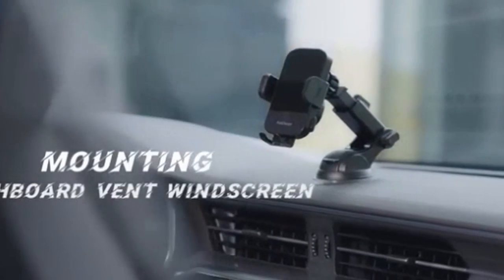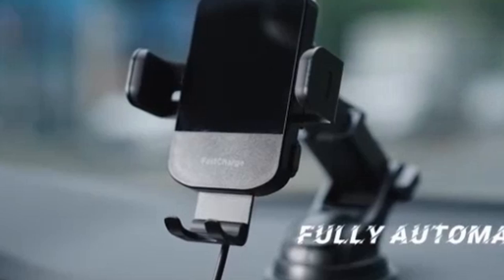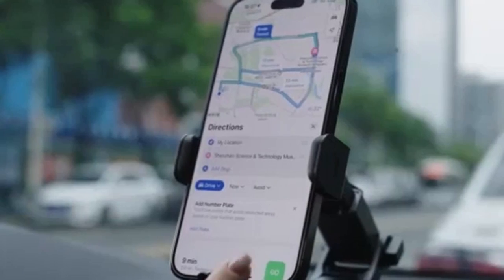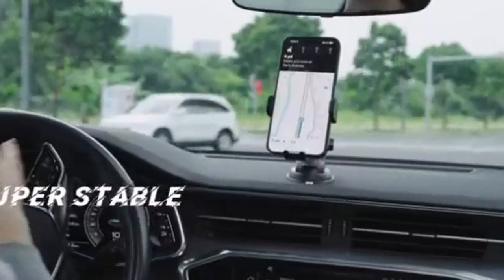The iPhone 16 Pro and 16 Pro Max are powerful devices that can enhance your driving experience. Hi, welcome to All Cases. In this video we are going to talk about the top 5 best iPhone 16 Pro and 16 Pro Max car mounts you can buy.